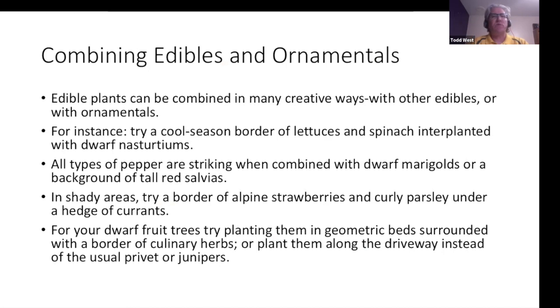Combining edibles and ornamentals requires creativity. Try a cool-season border of lettuces and spinach interplanted with dwarf nasturtiums. All types of peppers are striking when combined with dwarf marigolds or salvias. In shady areas, try alpine strawberries and curly parsley under a hedge of currants. For dwarf fruit trees, try planting them in geometric beds surrounded by culinary herbs, or plant them along the driveway instead of using privets or junipers.